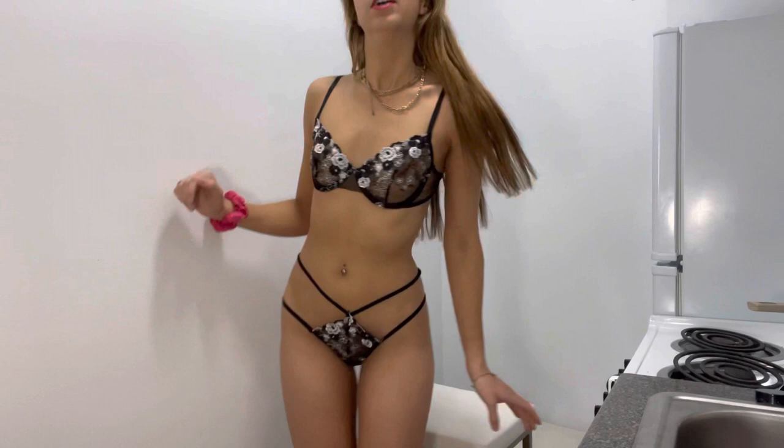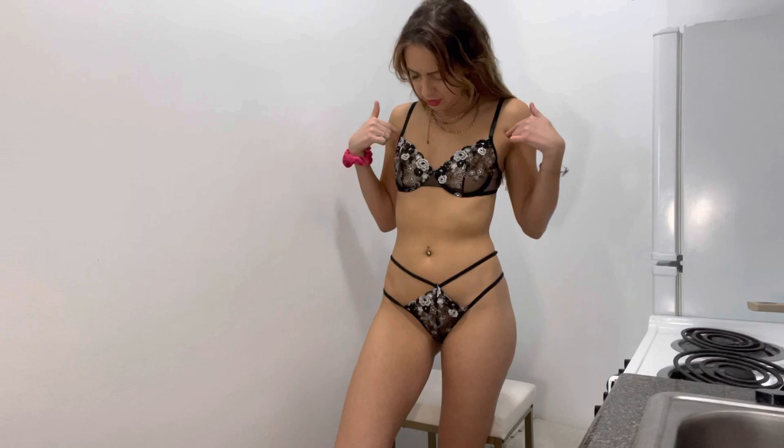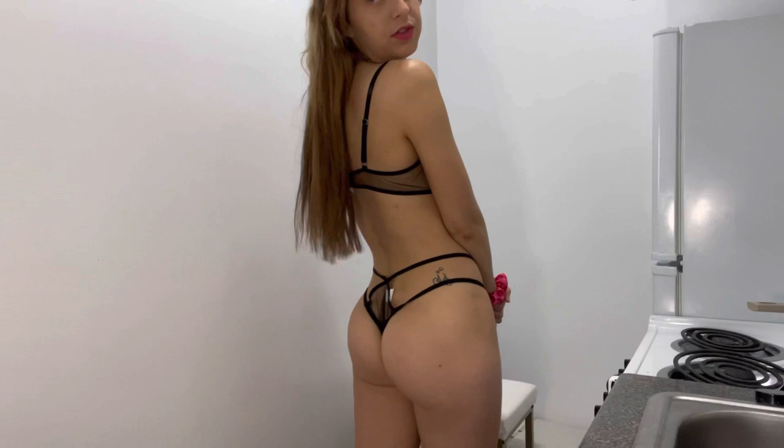I actually have room this time — you guys can see my legs. There's a little bit of sheer here, and then this has a double strap so you can adjust it how you want. And the back — ooh, the back is really, really cute. You can see my tattoo.